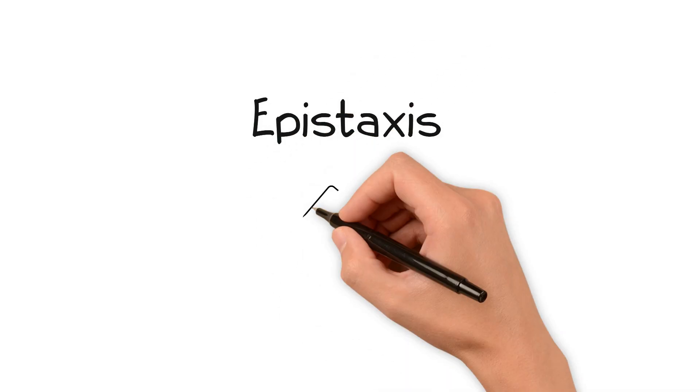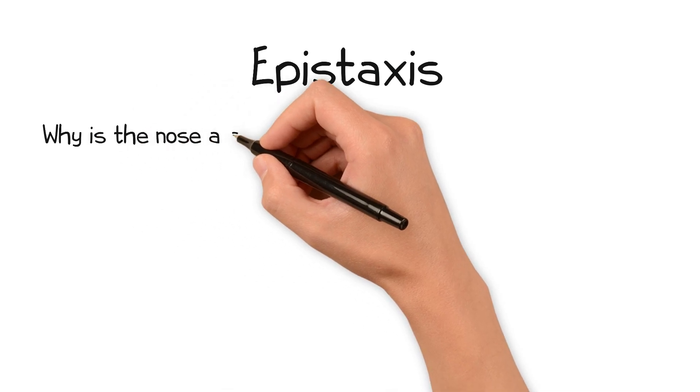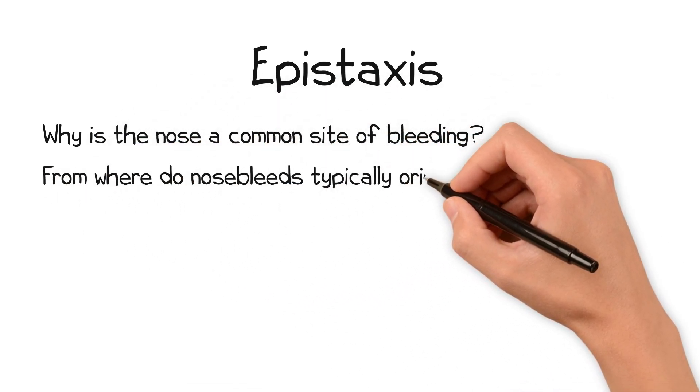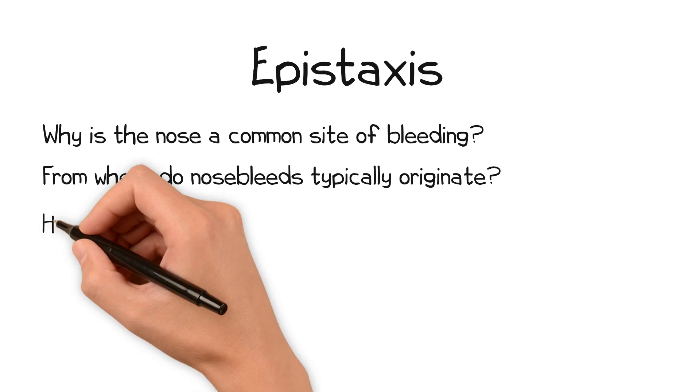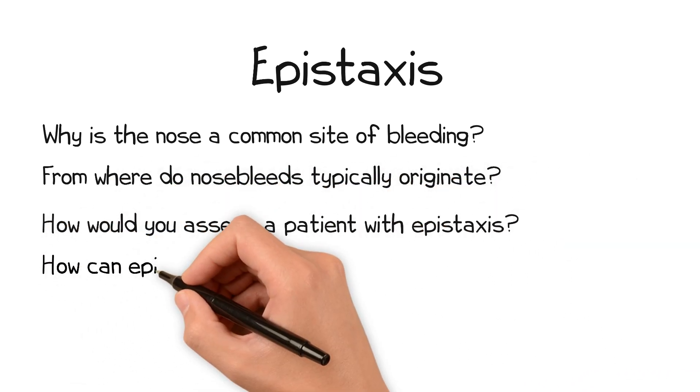Welcome to this video on epistaxis. Before we begin, consider the following questions: Why is the nose a common site of bleeding? From where do nosebleeds typically originate? How would you assess a patient with epistaxis? And how can epistaxis be treated?